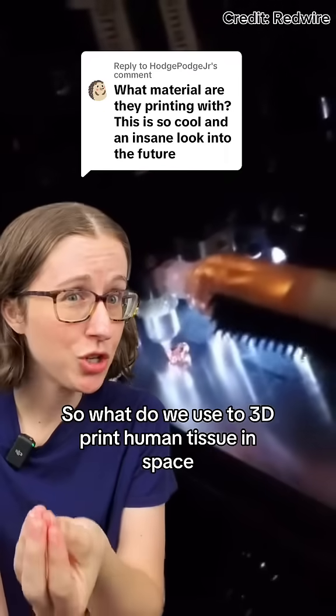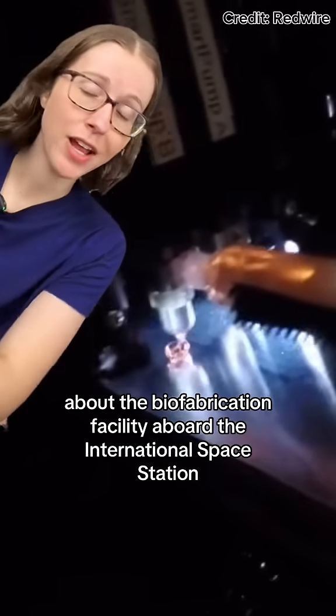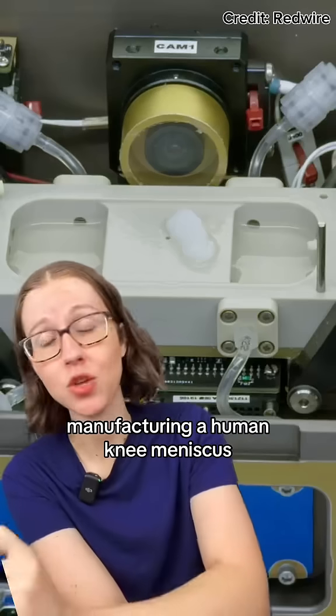What do we use to 3D print human tissue in space? That was one of my biggest questions on my video about the biofabrication facility aboard the International Space Station manufacturing a human knee meniscus.